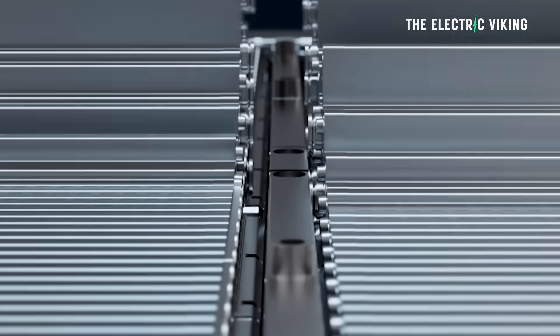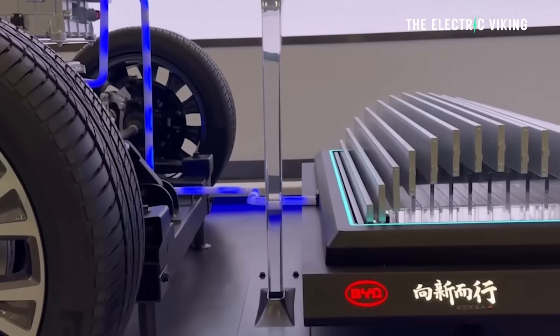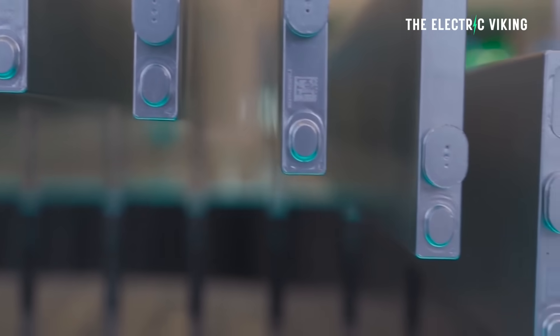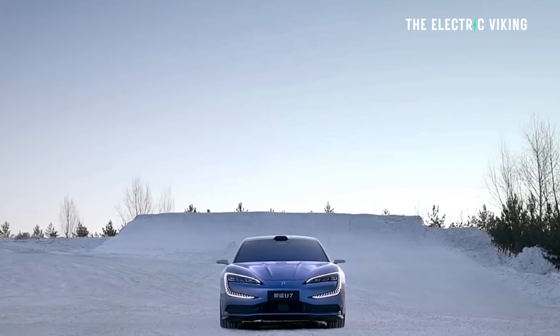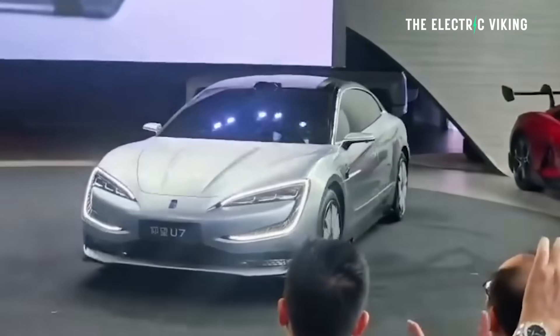BYD appears to have finally begun deploying its updated Blade Battery 2.0. How do we know this? We know this because today they just revealed the BYD Yangwang U7. The branding is terrible — Yangwang — but anyway, the Yangwang U7 is a really big luxury sedan.